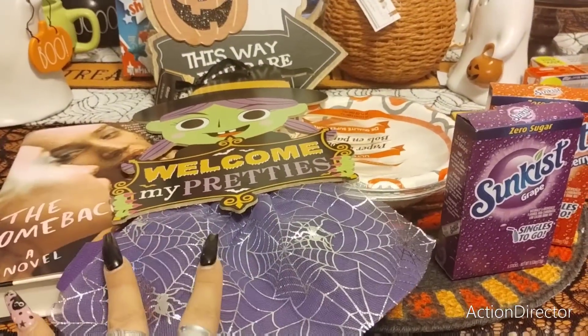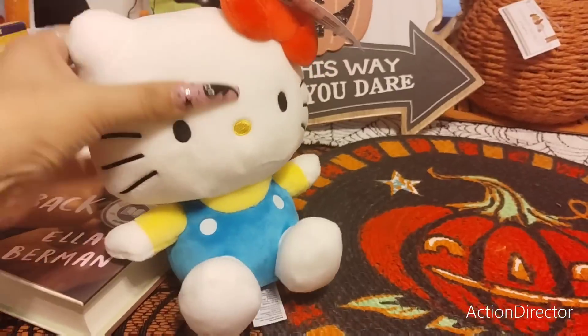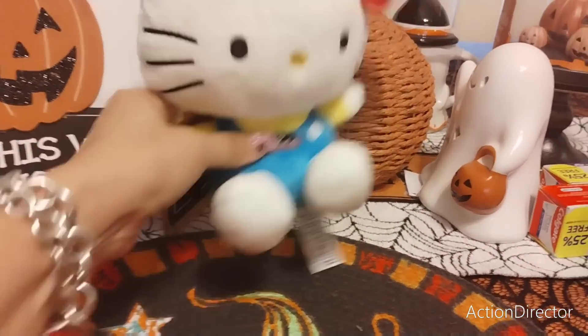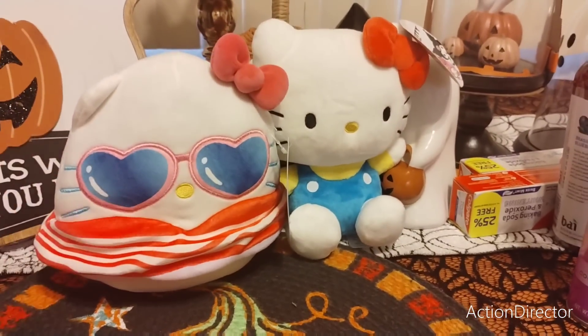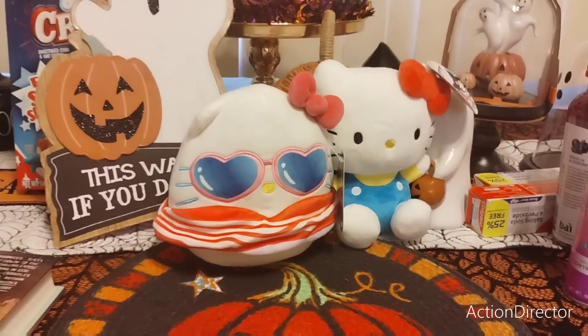All right, so I picked her up. Thank you to Sway for scoring these for me from Five Below. You all know how much I love Hello Kitty — and this is a summer Hello Kitty. She's adorable — look at her. They'll go in the collection, of course.